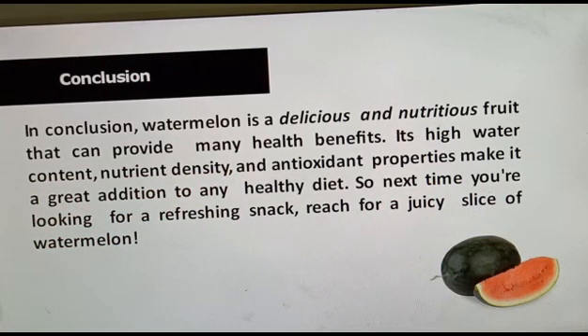In conclusion, watermelon is a delicious and nutritious food that can provide many health benefits. Its high water content, nutrient density, and antioxidant properties make it a great addition to any healthy diet. So next time you are looking for a refreshing snack, reach for a juicy slice of watermelon. Enjoy! Thank you very much for watching this video.